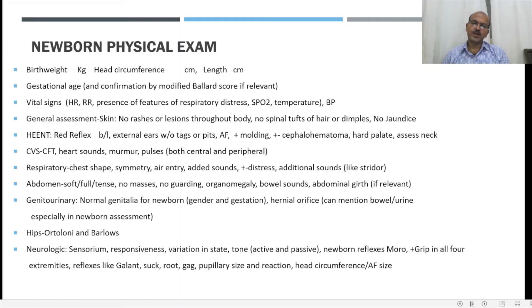The general assessment of the newborn includes assessment of the skin for rashes or lesions — sometimes you get cuts from birth or bruising which you can document. You can also mention the presence of spinal tuft of hair or dimples which may suggest underlying spina bifida, and also look for early jaundice. Then you look at the head, ear, eyes, nose, and throat. The red reflex should be examined bilaterally at the initial assessment so we don't miss it. External ears for presence of pits, anterior fontanel, presence of molding — molding is important to reassure the family about head shape. Cephalohematoma should also be explained clearly to the family.